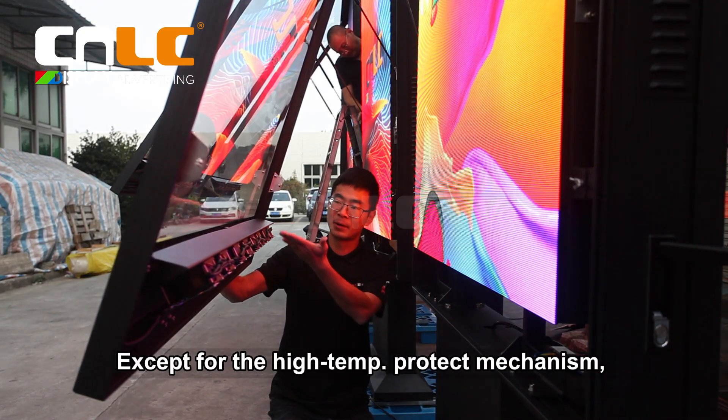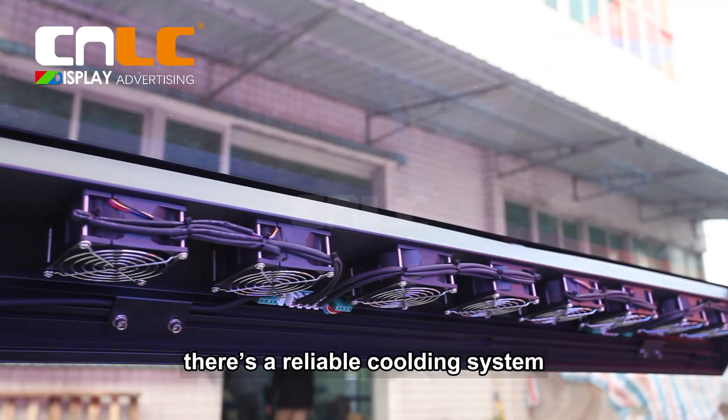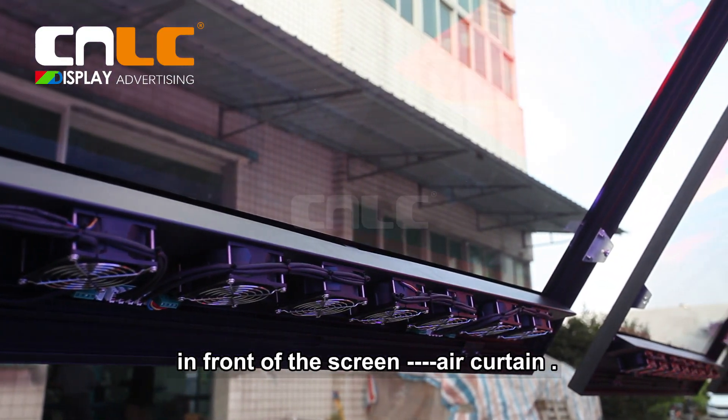It can help to extend the lifespan of the whole product, along with a high-temperature protect mechanism. There is also a reliable cooling system in front of the screen — an air curtain.